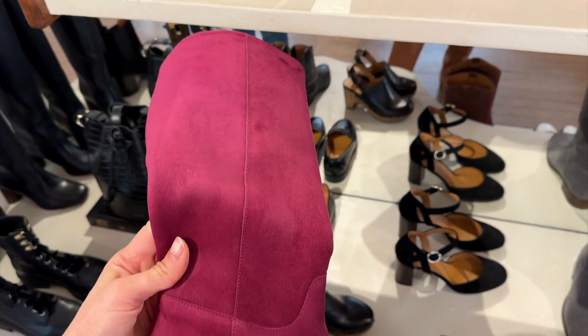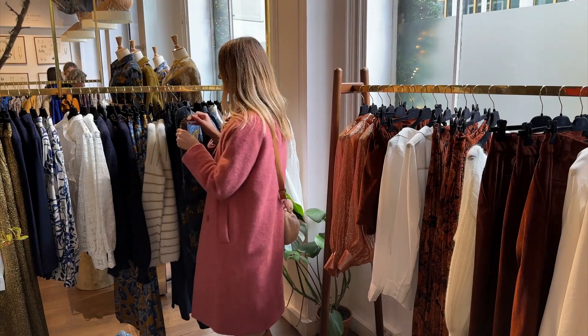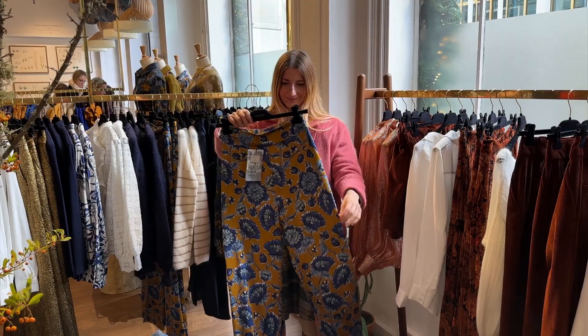They also had in stock the collaboration prints. These were released the day I left for Europe, so it was really fun to see them so quickly after the release. Of course, I took a few to the fitting room because I really wanted to see how they fit.